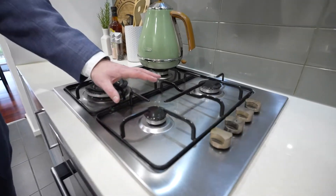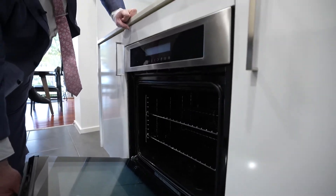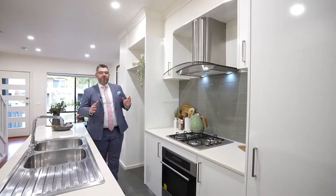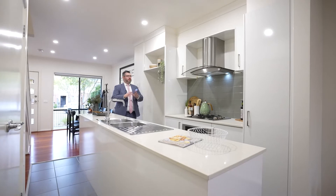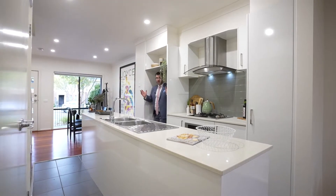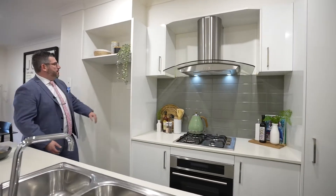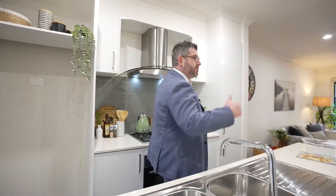You've got a gas cooktop and a 600mm oven, which has been beautifully cleaned. It's big enough without being too small or too large for this size townhouse. Fridge space is through here and it'll fit most fridges. There's a PowerPoint there too — very functional kitchen space.